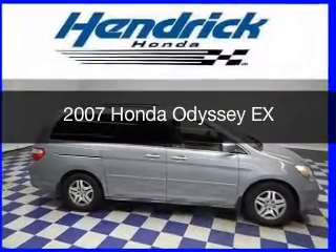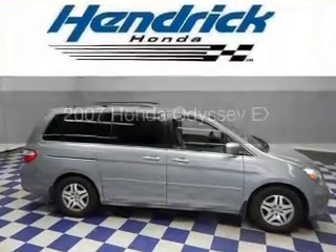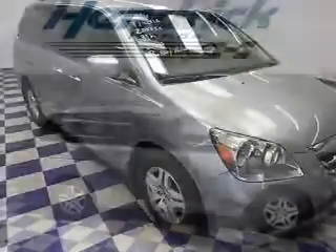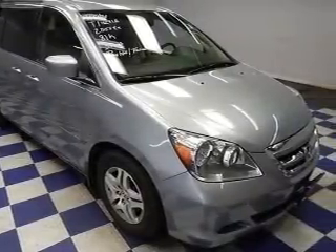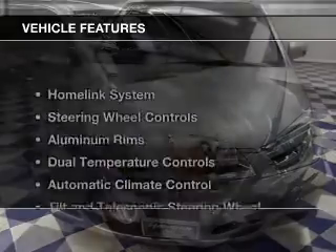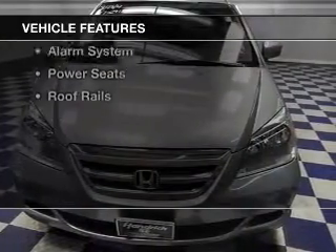This is a used 2007 Honda Odyssey, powered by front-wheel drive, a 3.5-liter, 6-cylinder engine, and a 5-speed automatic transmission. The features include a home link system.